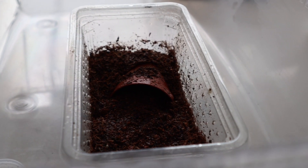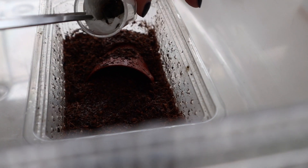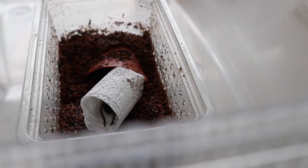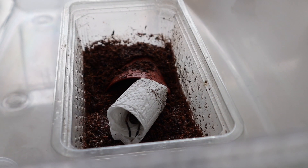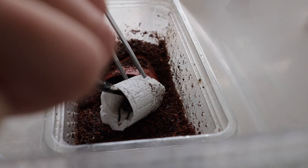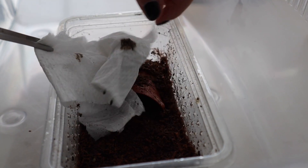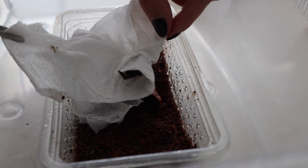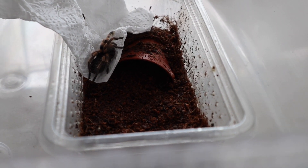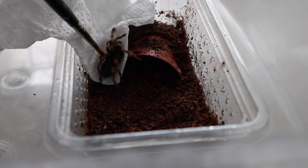Look at her — you can see her bum in there, she looks very gorgeous. We'll get her out. She might come up on her own. There she is — can you see her on the camera? She's got orange and brown, she's gorgeous.